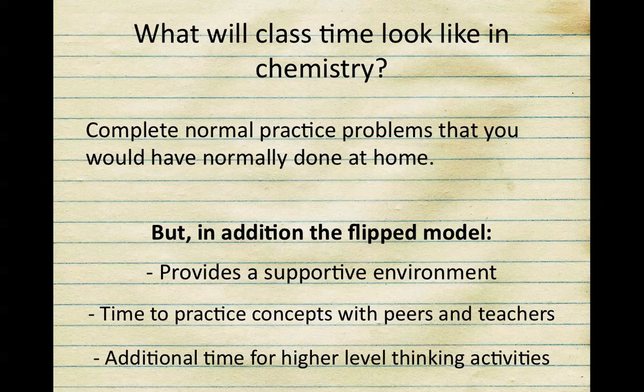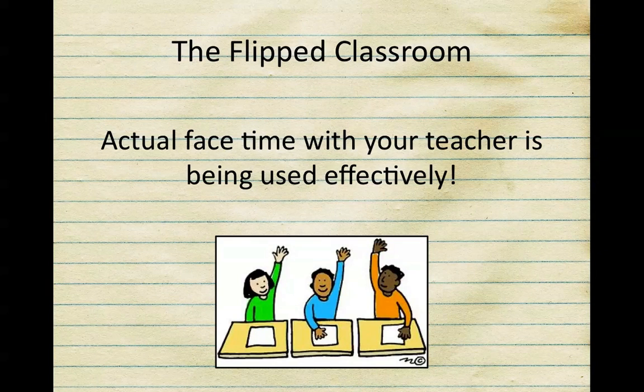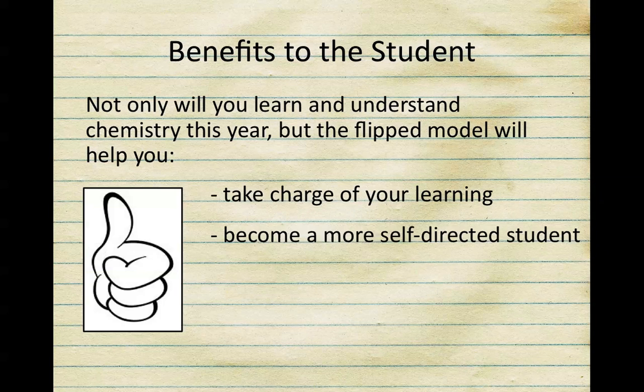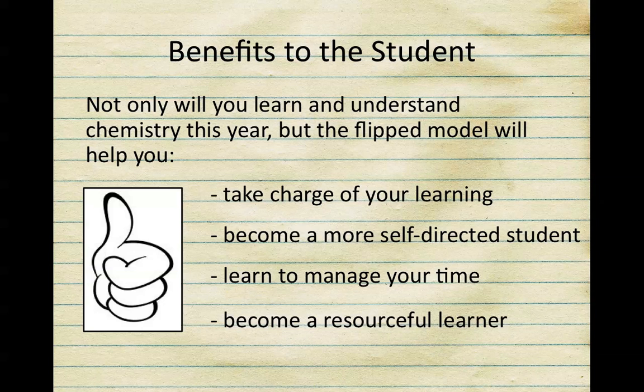I am constantly moving around the room assisting students in smaller groups, and your actual face time with me is being used effectively. So what are the benefits to you, the student? Not only are you going to learn and understand chemistry this year, but this model is hopefully going to help you take charge of your learning, become more self-directed, learn to manage your time better — which is so important before you leave here at Shen — and you're going to become a resourceful learner.